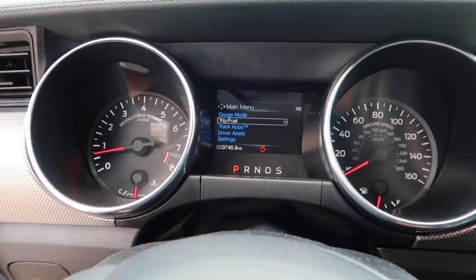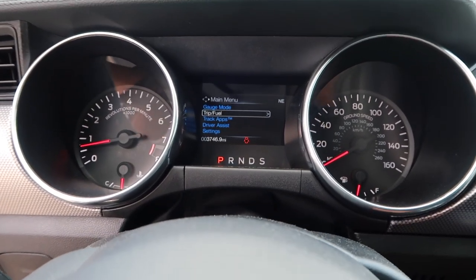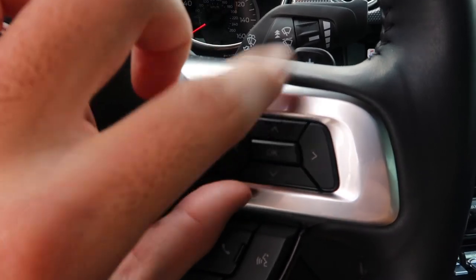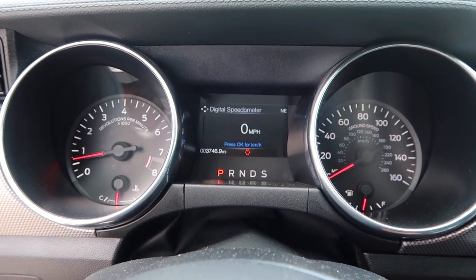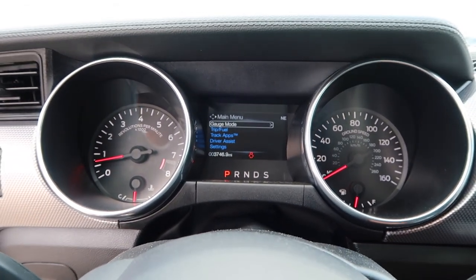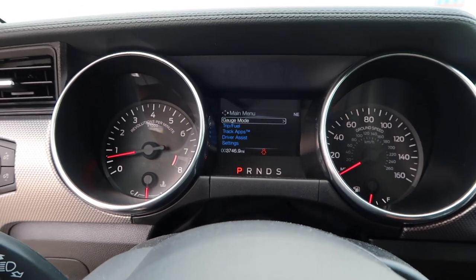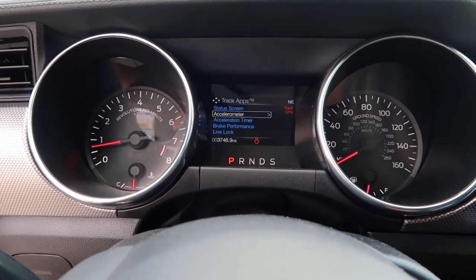Upon entering the Mustang right away you have your gauge and on the screen you can actually see a few options: gauge mode, trip and fuel, track apps, drive assist and settings. Now gauge mode, if you push this little button right here, it lets you navigate through the menu. We'll go up to gauge mode and click that. It actually has your miles per hour and kilometers. Now with the 15 through 17 you would notice that we didn't actually have a digital speedometer, but fortunately with the new 2018s now we do.